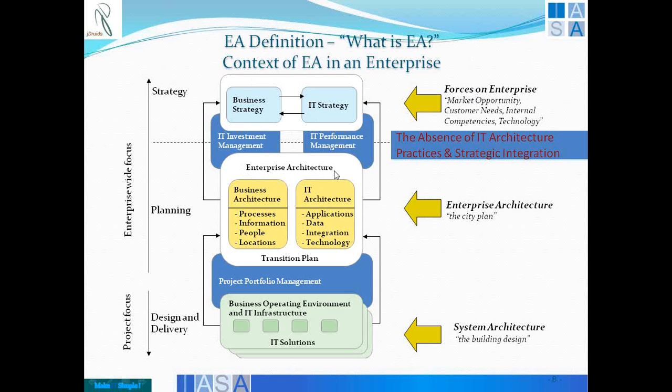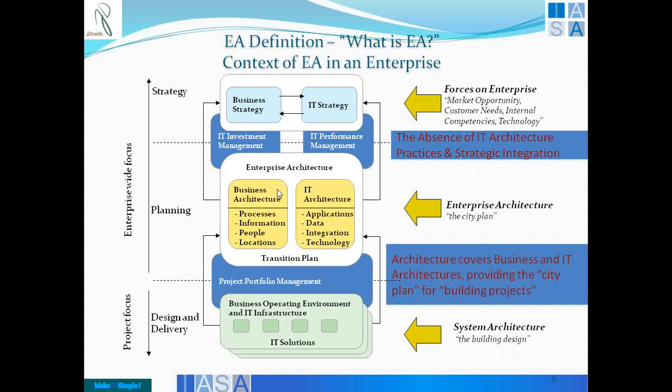Enterprise architecture tries to bring together a complete city plan — a business architecture and the IT architecture defined through applications, data, integration, technology — aligned to IT strategy, aligned to business strategy, and able to communicate these effectively for a transition plan and a project plan for the operating environment. Similarly, the business architecture helps in deriving processes, re-engineering them, creating information sets, identifying people and skills, and looking at geography-wide specifics. They are all in the business architecture representing a particular business model and business strategy.